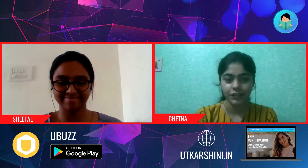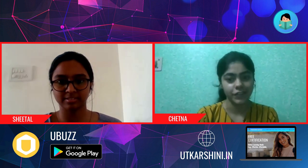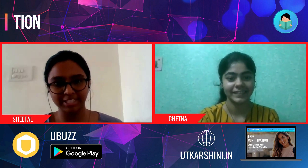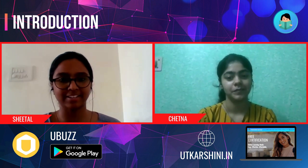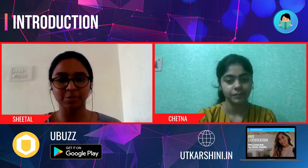Welcome to the interview series by Utkarshini in Tech. Today we have Sheetal. We may start with your introduction, Sheetal. Hey all, I'm Sheetal Prakash, currently doing my final year in computer science engineering, and I'm currently placed at Dover Corporation.